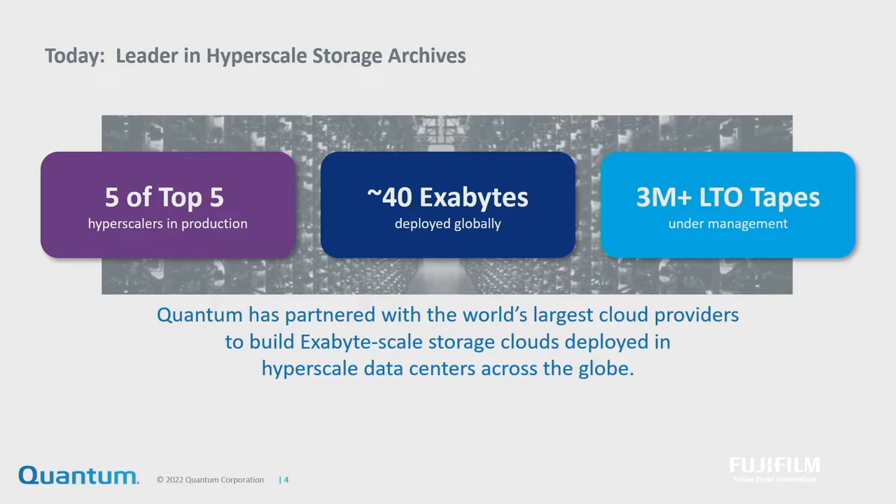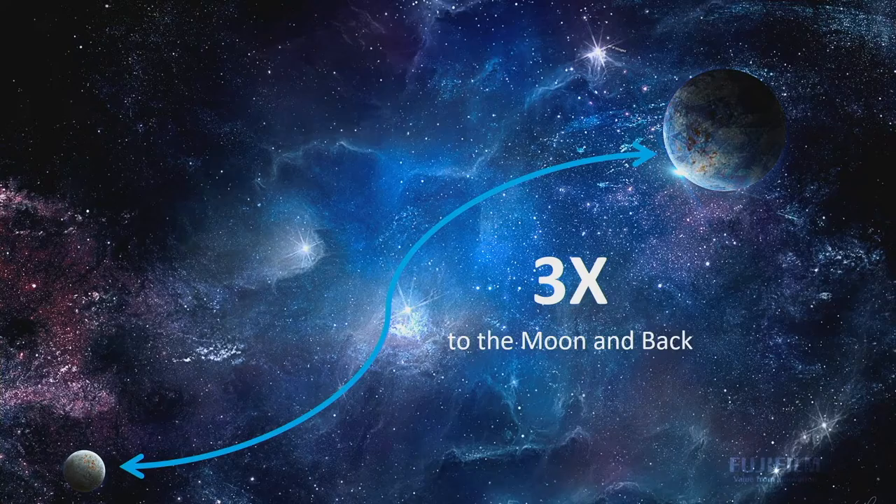We had to do that with our hyperscalers. So what this led to is we've been serving five of the top five hyperscalers — 40 exabytes, three million tapes in that deployment. To give you a sense of scale, the tape could go to the moon and back three times.